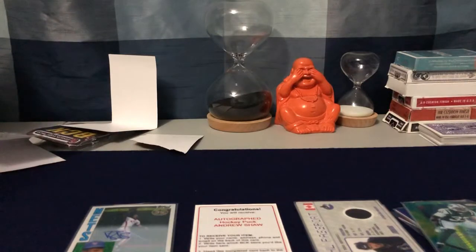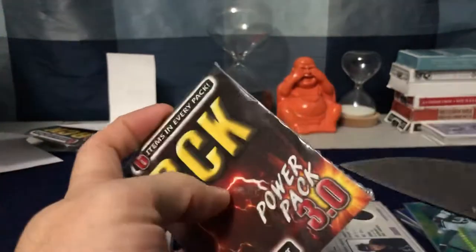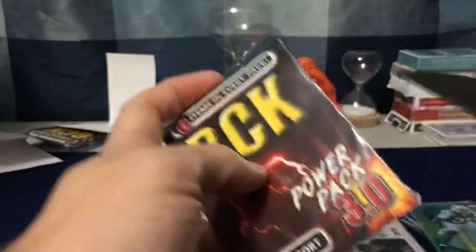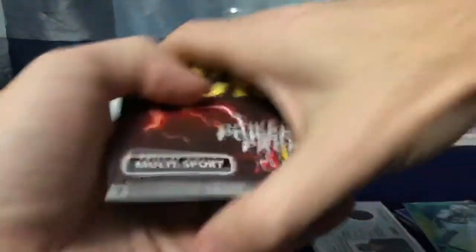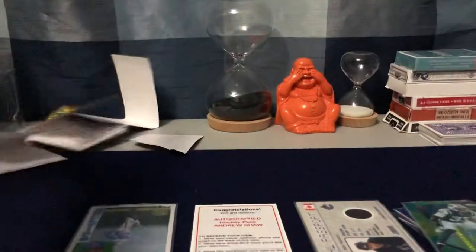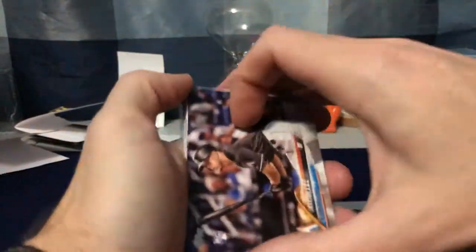I've been pleasantly surprised from each pack — one, two, three cool cards so far. Alright, last one — last Power Pack 3.0. I guess they've done this three times, probably once a year — just putting those context clues together. Pack number four — I've been excited to open these, been burning a hole in my pocket.